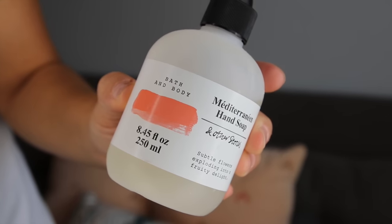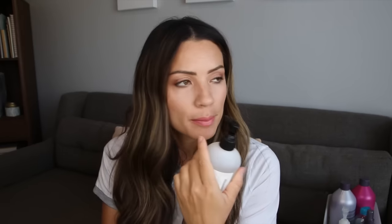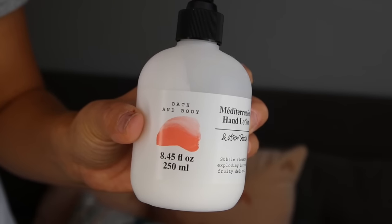When I went to New York about six months ago, I went into a store called And Other Stories. I'd heard Londoners and others talk about the brand, so when I saw it on Fifth Avenue I had to go in. I found their hand soap and hand lotion in the Mediterranean scent — subtle flowers exploding into a fruity delight. I love it; it's really soft and floral but kind of sweet and fruity at the same time. I have it in my bathroom and guest bathroom, and I put the lotion on my hands every night before bed. The lotion is $11 and the soap is $8.